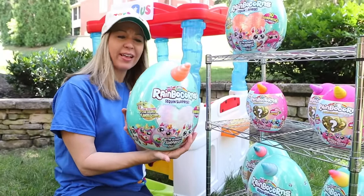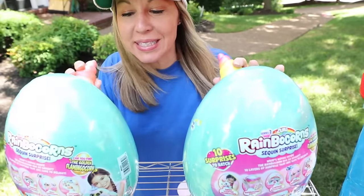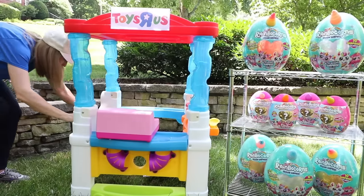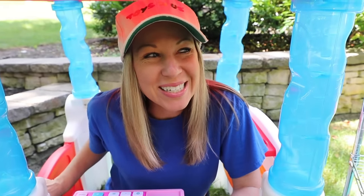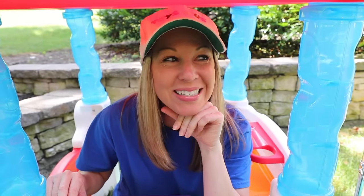I'm digging the new teal egg too. This will add a nice pop of color to my store. I just might have to find a way to hatch one of these new babies myself. These sparkle heart surprises look a little intriguing too. Before I open for business today, I'm going to hatch a conniving little plan to make sure I get to open some Series 2 Rainbocorns myself.